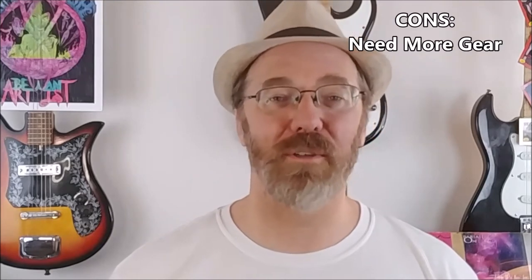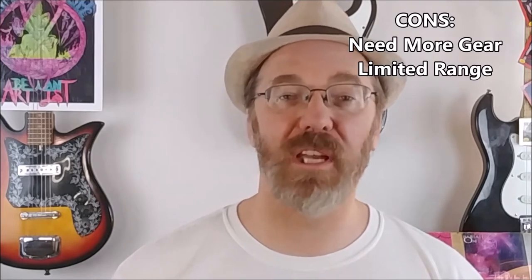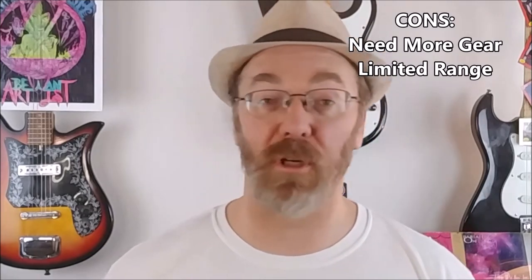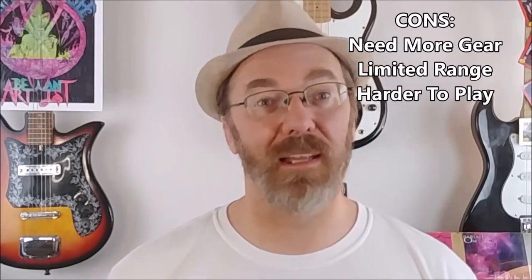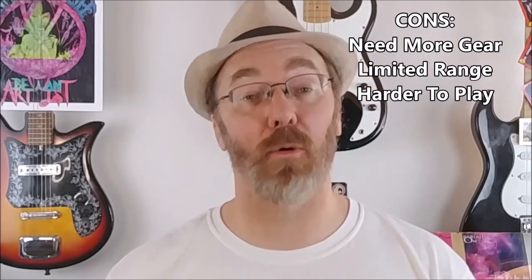Advantages of an acoustic bass guitar include a woody and warm sound that's great for playing folk music and unplugged jam sessions with other acoustic instruments. Disadvantages include additional equipment often required to be installed so the bass can plug in and be amplified, a limited range of sounds and tones compared to a solid body electric bass, and a ramped-up difficulty level for beginners because more effort is required to press the strings down with the fretting hand.